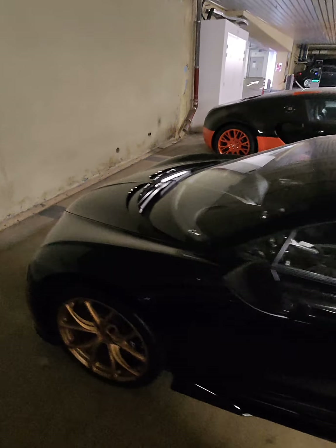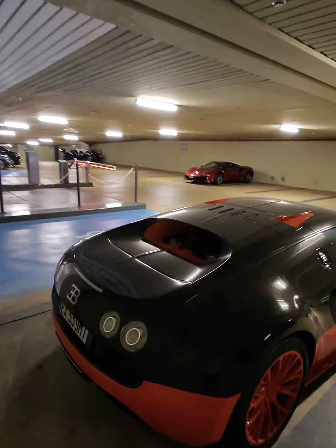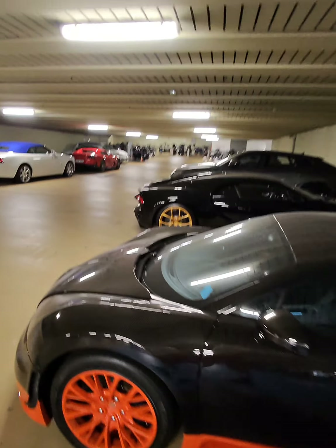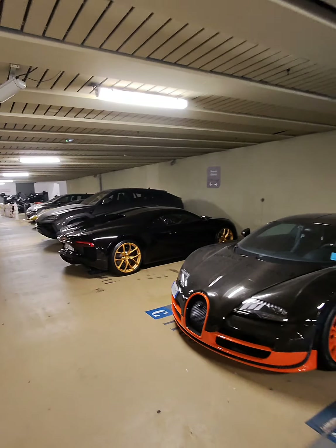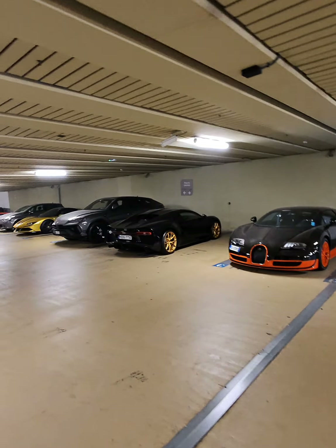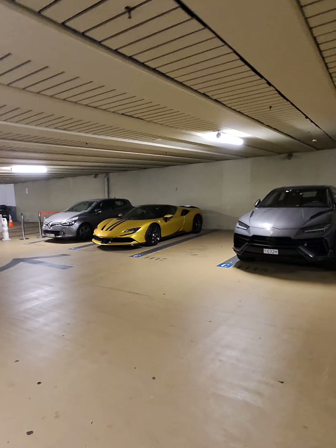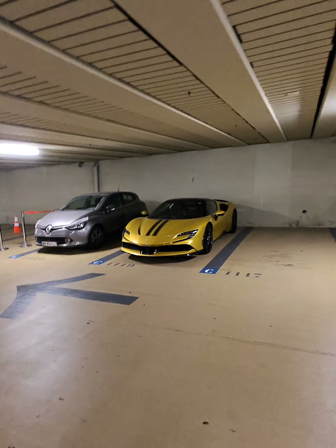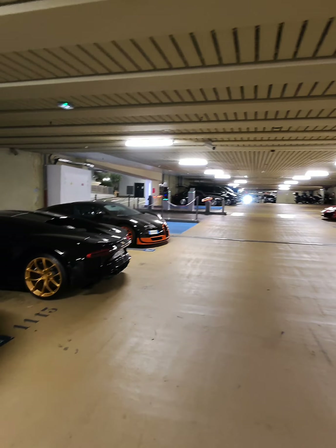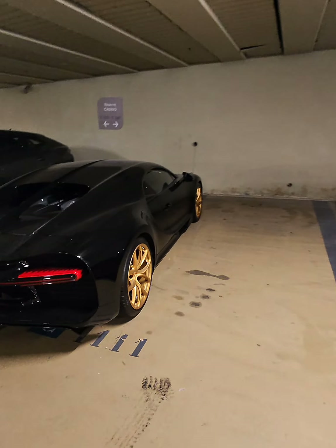Wow, stunning. And finally, SF90. What a combo — filming in with Meta Smart Glasses.